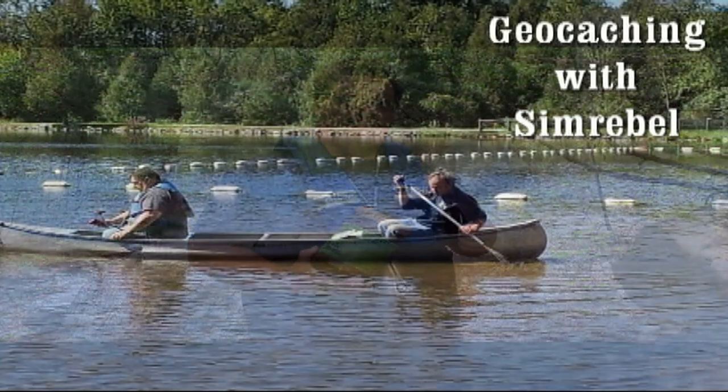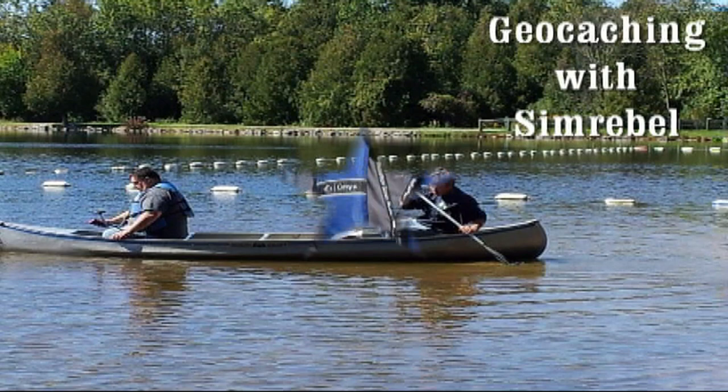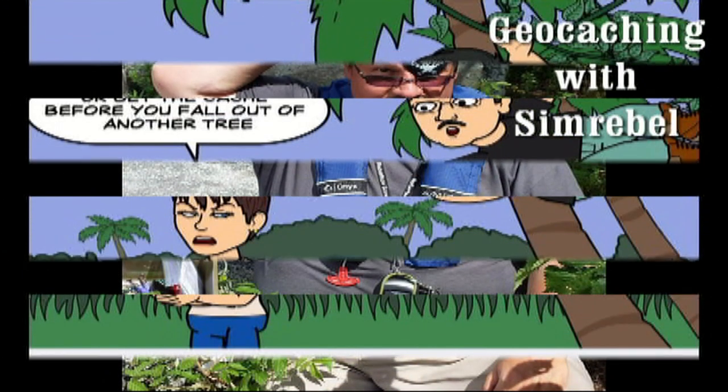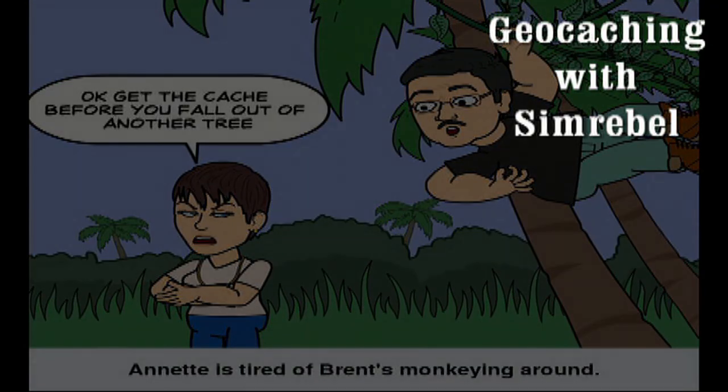What's in the old mailbag? That's next on Geocaching with Simrull. The following is a bunch of clips from November and December stuff I've received in the mail. So here we go.